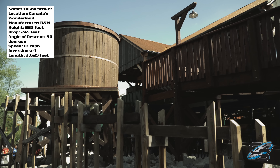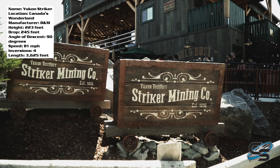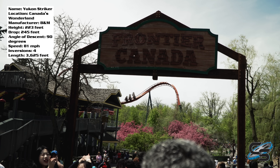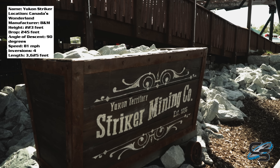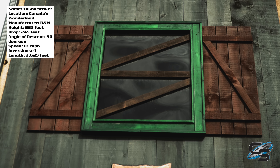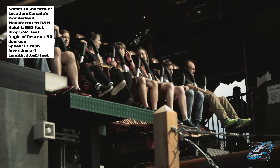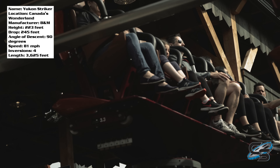That entire area is a complete 180 from what it used to be — that section of the park was very forgettable, there was just nothing there. Now you have Frontier Canada, with Yukon Striker as the headlining attraction, and they've done a nice job to make that area look good. That includes theming the ride — you'll see some very loose theming to mining, with nice decorations surrounding the coaster. The station looks good; I'd say it's pretty average theming for a Cedar Fair roller coaster, about what I expected.